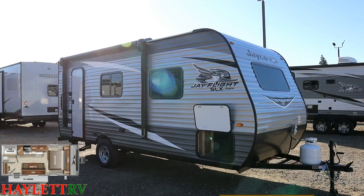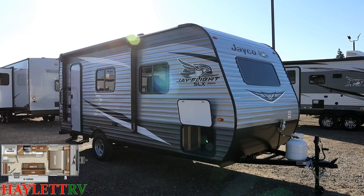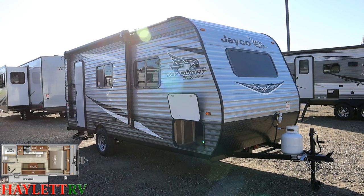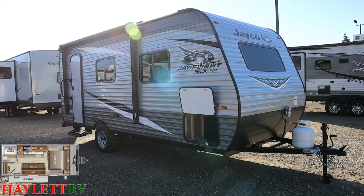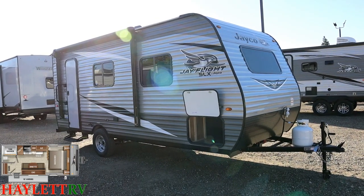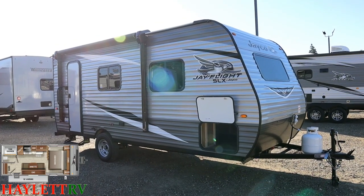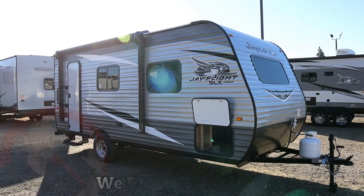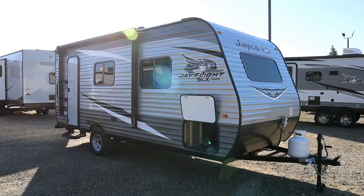If you appreciate the info, hit that subscribe button and please consider bringing your business to our family-operated facility. Family-owned and operated since 1989 — I am the SOB, the son of the boss. Whether you need hitching, pieces, parts, trades, finance, truck and trailer package deals, RV delivery, or everything in between, the only thing we don't do is hidden dealer fees. Take care, stay safe, have fun, and happy camping, everyone.